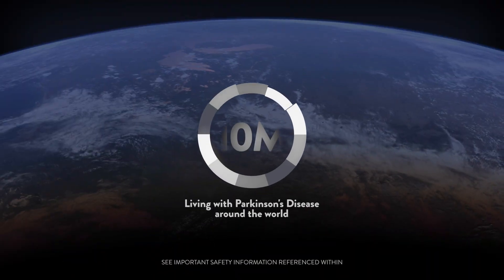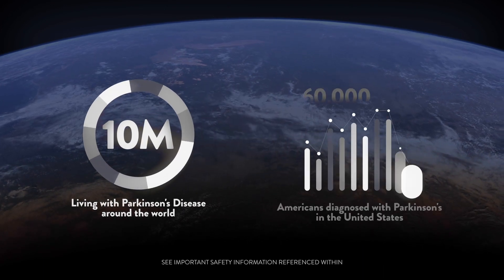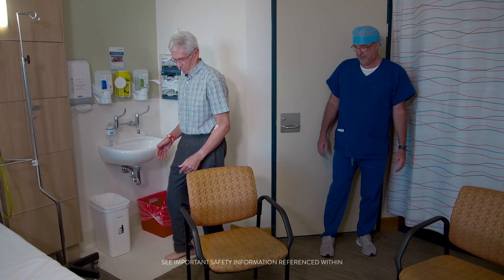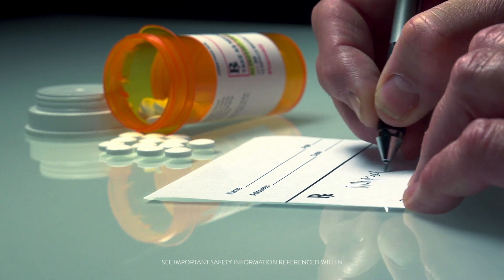Ten billion people around the world are living with Parkinson's disease, and every year in the United States, 60,000 Americans are diagnosed with Parkinson's. The problem with Parkinson's disease is that it's progressive — the symptoms get worse, and as the symptoms get worse, it gets harder and harder to treat it with drugs.